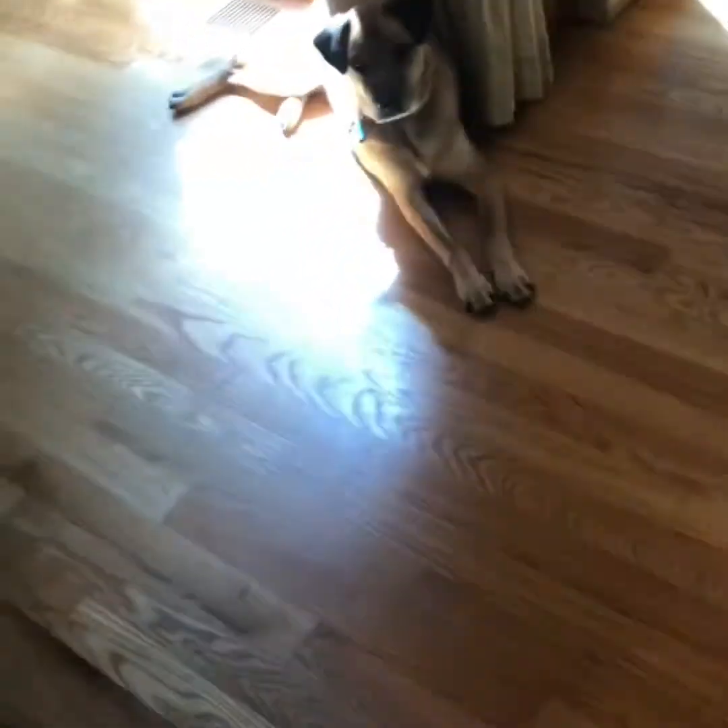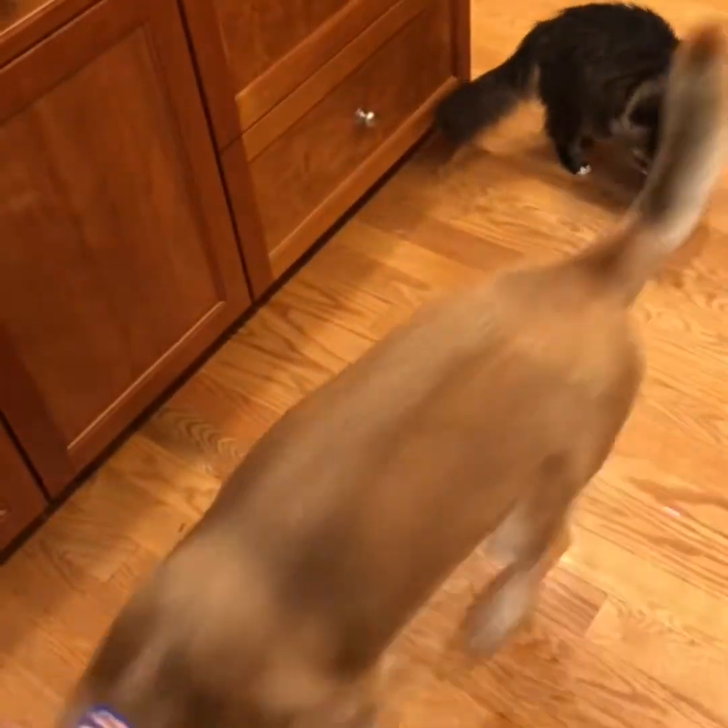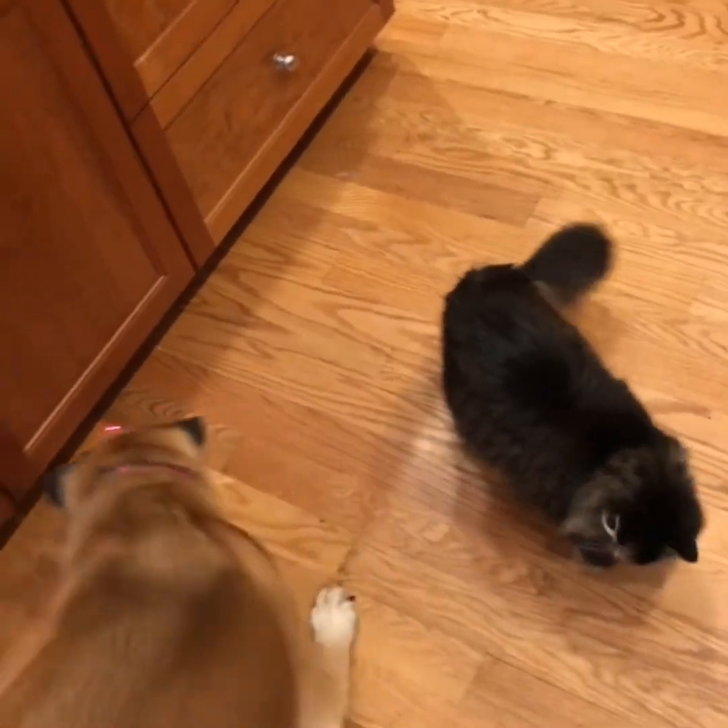All right, so today we are going to have some fun with the pets. We are going to have some fun with the laser toy with Callie and the cat. Let's get right into it. All right, here we go. Let's see who catches it first.